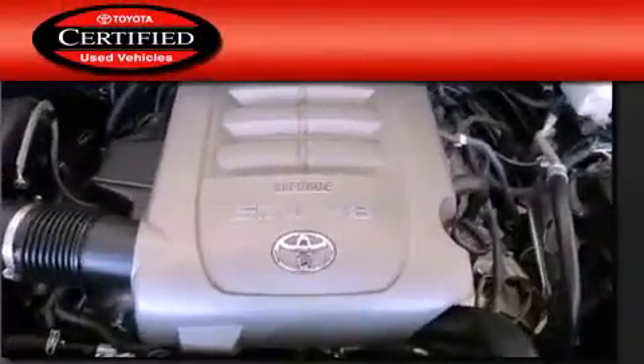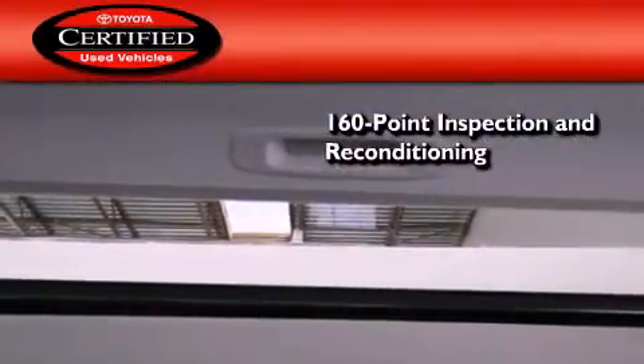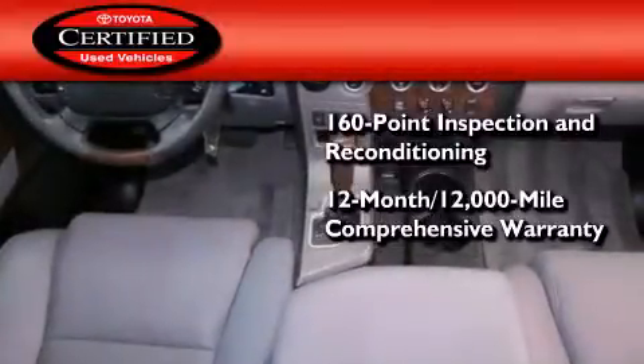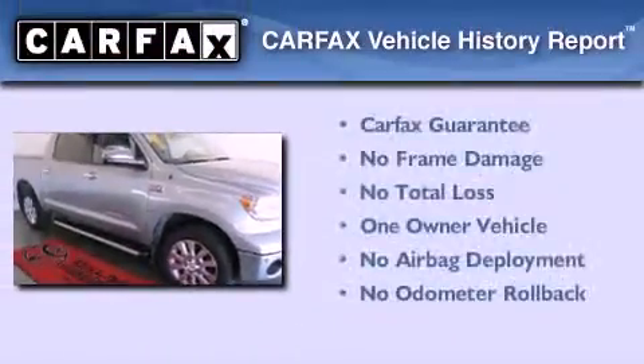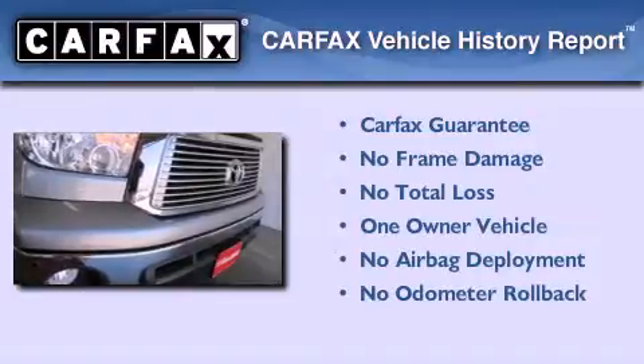Toyota's certification includes a 160-point inspection and an extensive reconditioning process, plus a 12-month, 12,000-mile comprehensive warranty, and a 7-year, 100,000-mile powertrain warranty. This truck also has had only one owner, and it qualifies for the Carfax buyback guarantee.